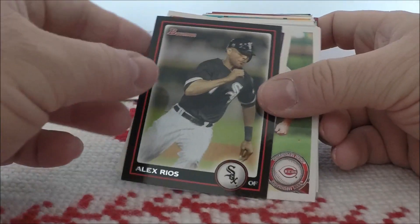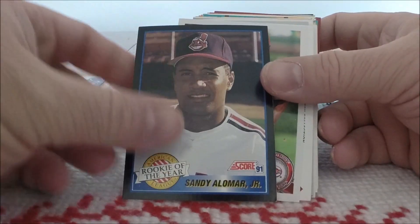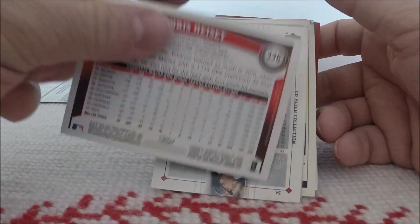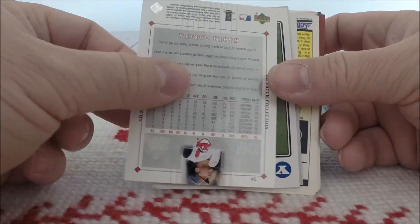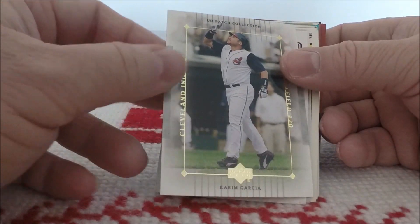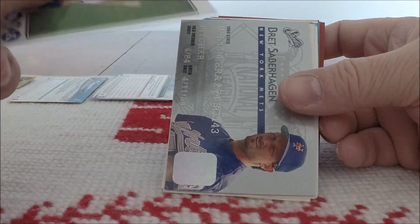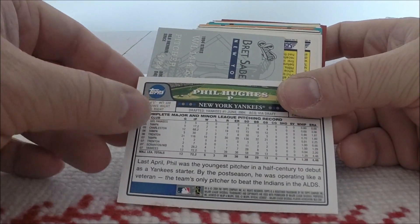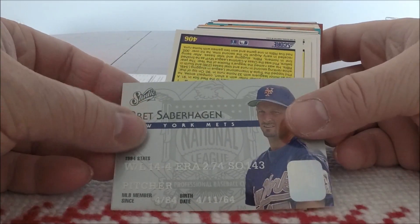We've got a Bowman of Alex Rios. Another Score of Sandy Alomar Jr. from 1991. We've got Chris Heisey — I think this is 2011 Topps. I'm still trying to learn all the newer designs; I know the older ones from the so-called Junk Wax Era. UD Patch Collection of Karim Garcia. And 2006/2007 Topps Phil Hughes — 2008.